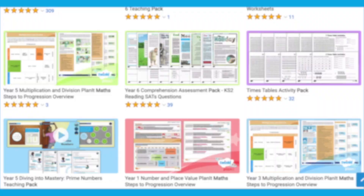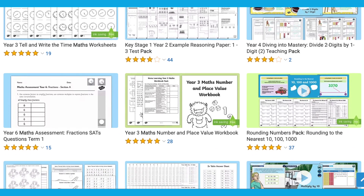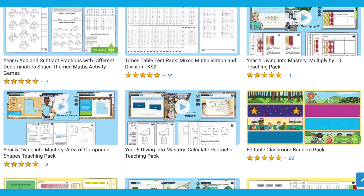As you can see, Twinkl have a wide range of maths resources. Whatever you need, there's sure to be a resource for you on the website. I hope this video has helped you to come up with some great ideas whether you're in the classroom or at home. Thanks for watching and I'll see you again.